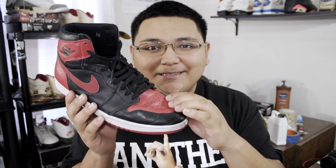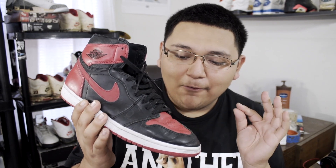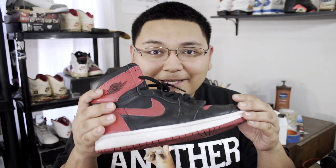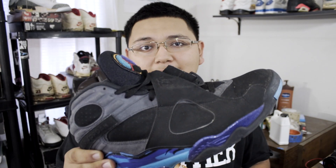As y'all can see I creased these up a lot from wearing them — I just gave zero and wore the hell out of them. The only thing holding up this shoe is the stitching, literally just the stitching. All of the glue on the edges is completely gone.